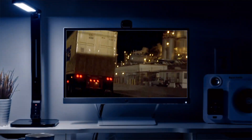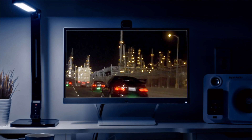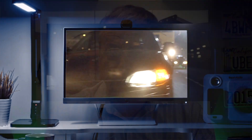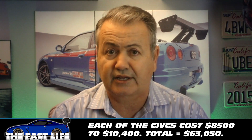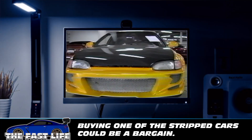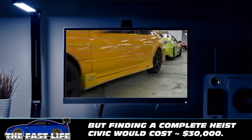Starting with the first movie, let's talk about some of the main cars. The Honda Civics were fan favorites — everybody loved that scene. We actually bought seven of those cars to do that scene, with prices ranging from $8,500 to $10,400. The grand total for all of them, all in, was $63,050. To buy one of those cars today you'd pay around $8,000 to $10,000 if you can find a screen-used car, and a fully complete one would easily be a $30,000 car.